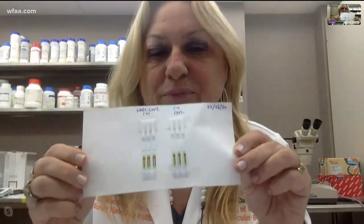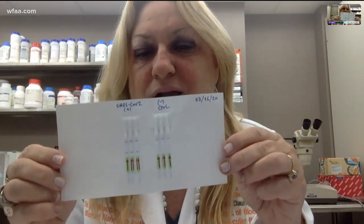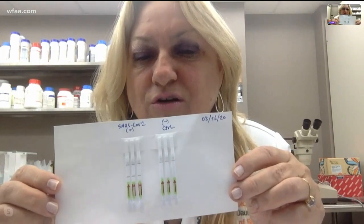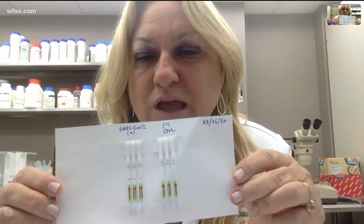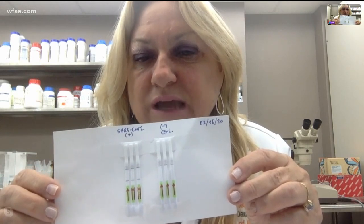So let me show you. That sounds like it would be a lot cheaper. So this is what it would actually appear like after the test is taken. Correct. You can see the one that has two lines is positive. The one that has only one line is negative.